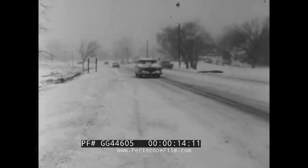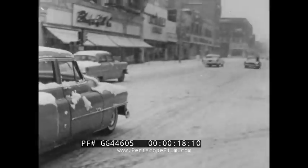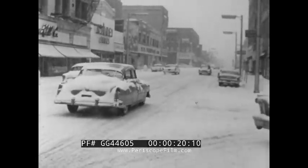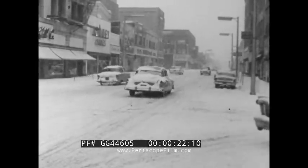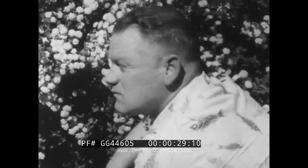When winter strikes with icy winds and snow, the center of interest becomes the weather. Everybody talks about it, everybody takes action to keep warm. In summer, keeping cool is the problem.